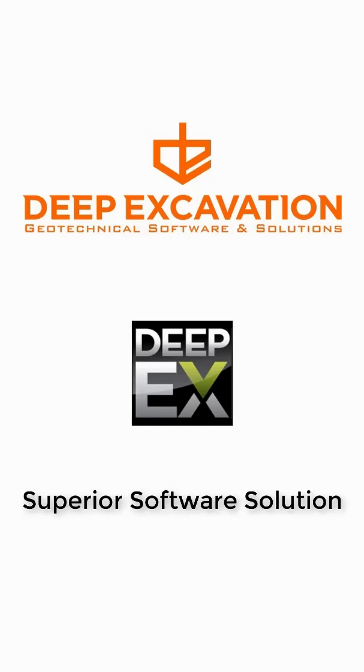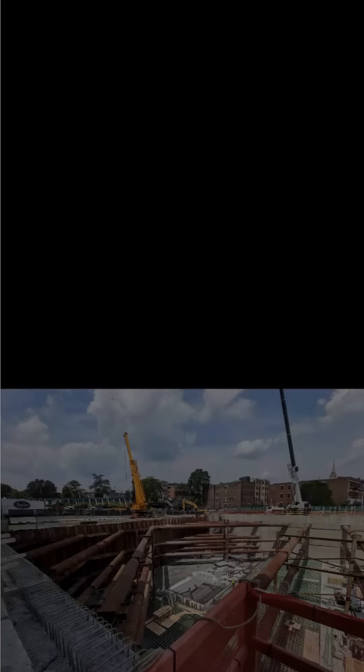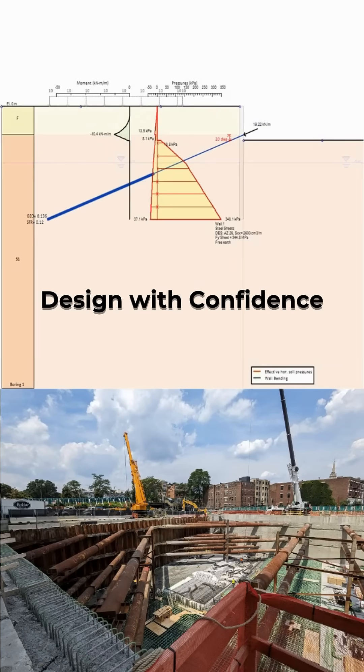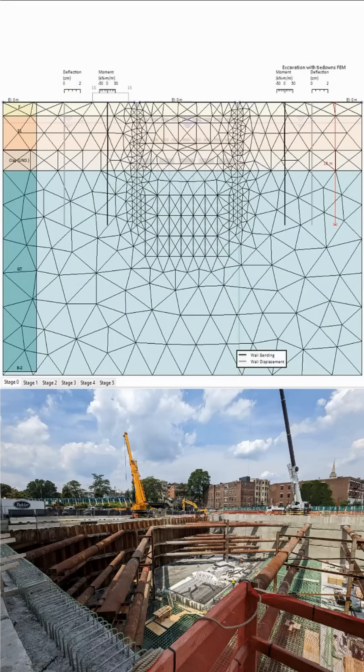Welcome to DPEX, the ultimate software for shoring and tunnel design. Whether you're a geotechnical engineer or contractor working on deep excavations, DPEX helps you save time, reduce effort, and design with confidence.